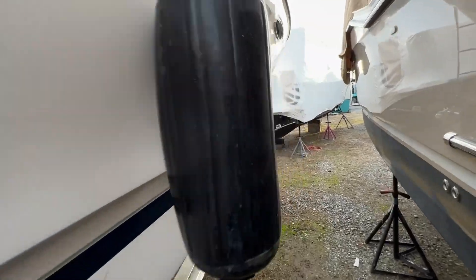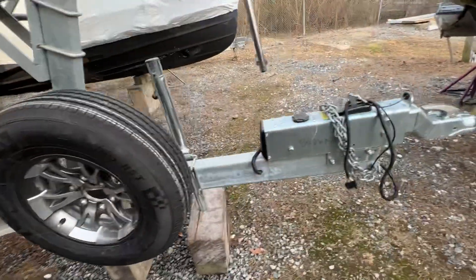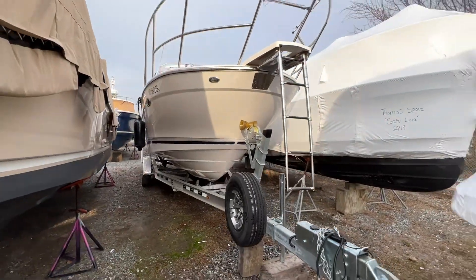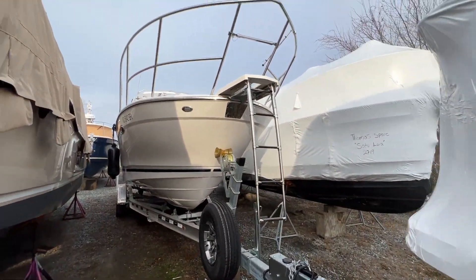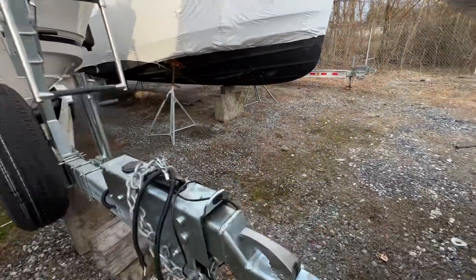Just walk you down this boat — it's beautiful. Spare tire for the trailer, nice added bonus. You've got a ladder off the front. If you want to go to a beach, get right off the front without getting your feet wet.